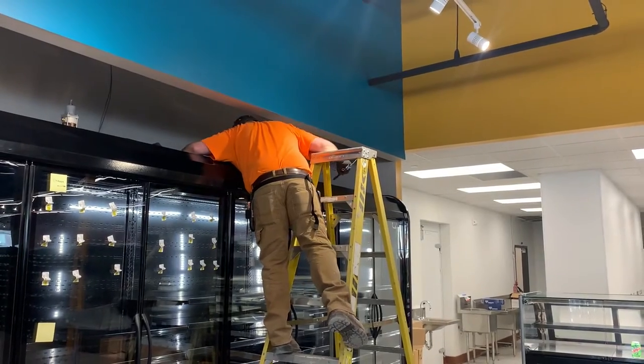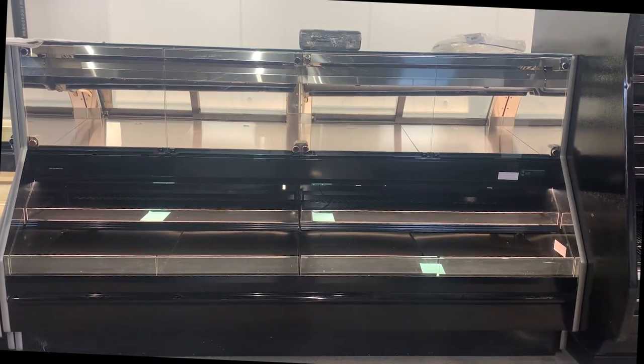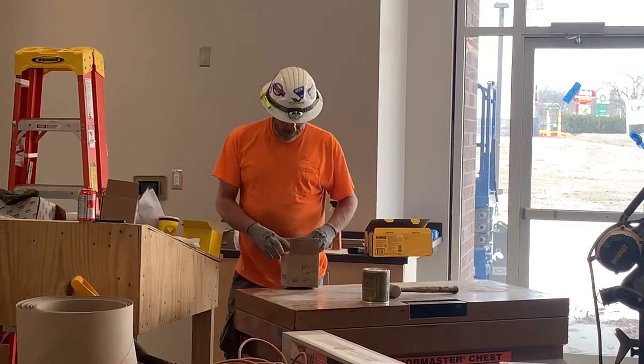Shelving, freezers, and many of the fixtures are already in place, along with a space for a deli, soup bar, and Third Perk coffee shop.